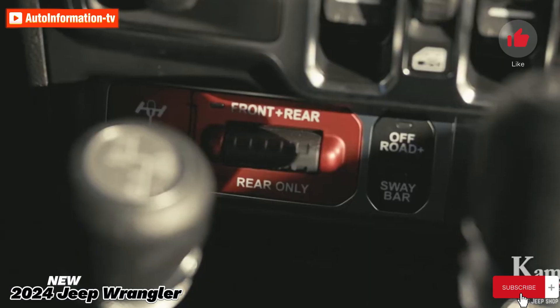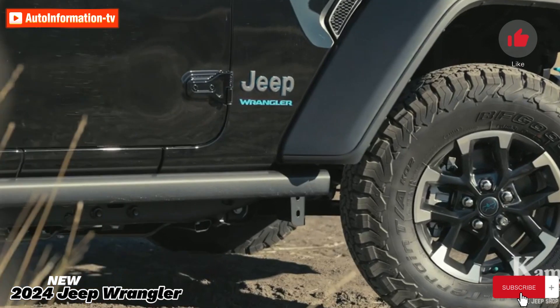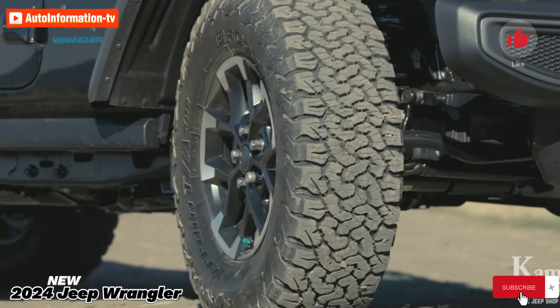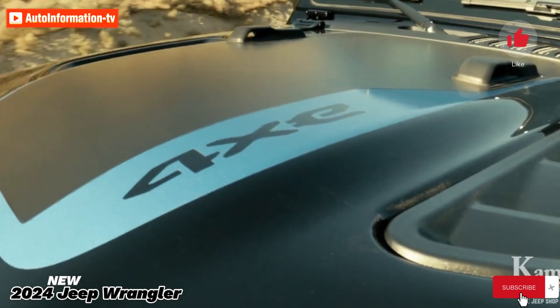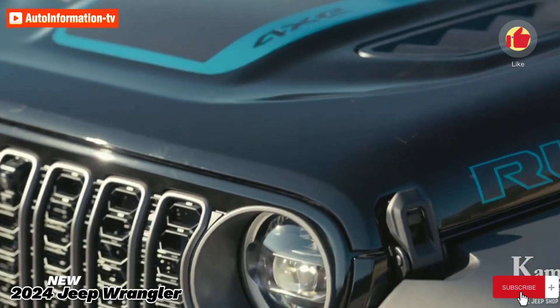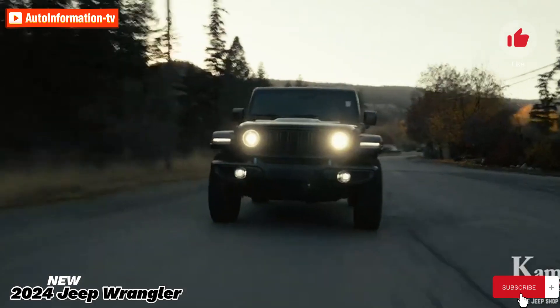The 2024 Jeep Wrangler ranges in price from $33,890 to $93,440, depending on the specification and extras. Although there is a wide range of prices, the entry-level Sport trim level is designed for off-road enthusiasts on a budget, while the top-spec Rubicon 392 is meant for enthusiasts of all-terrain speed.